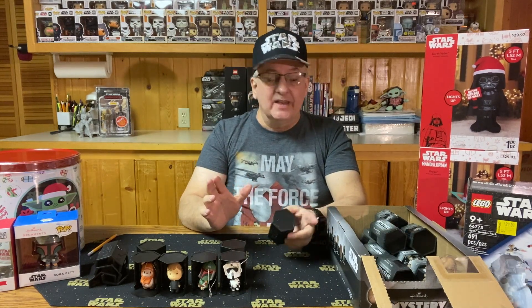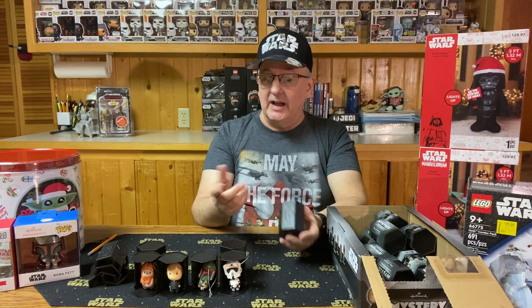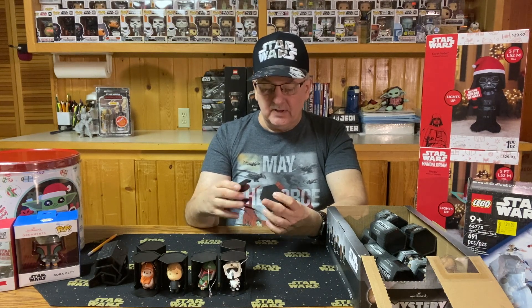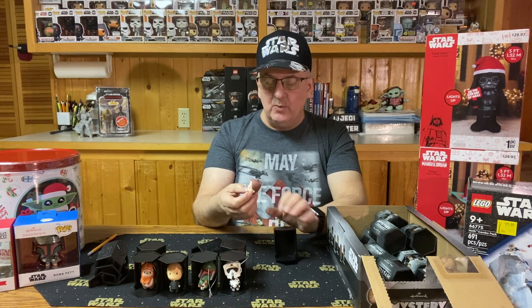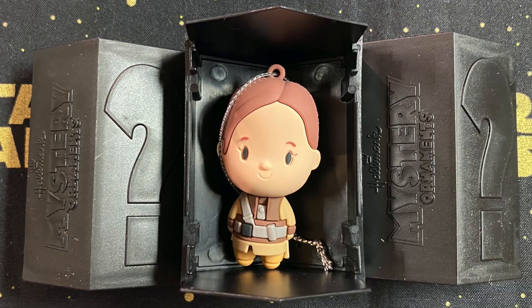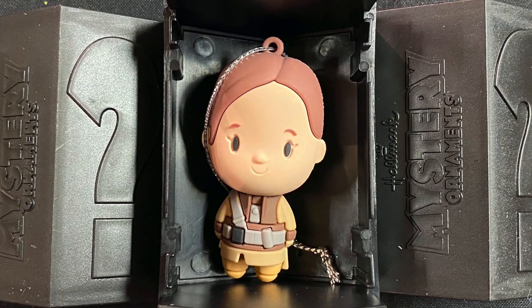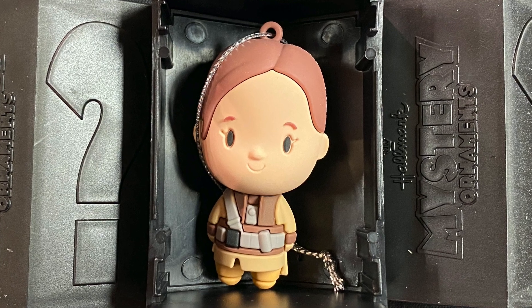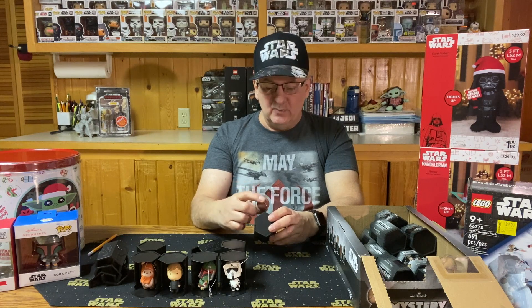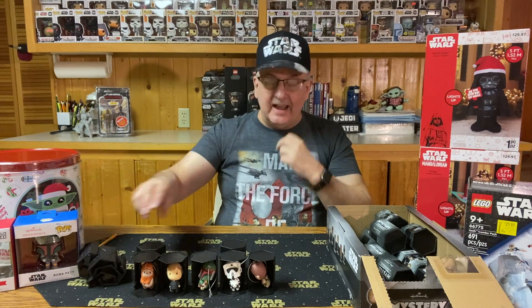I'm hoping I don't have to open all of them before getting all seven, and if I don't get all seven out of 20 I am not going to be a happy camper. But we've got another new one — Princess Leia in her Boush armor! This is really cute. I maybe should have started picking these up in other years because if they're doing one movie per year I guess I missed out on a couple. That gives us five.